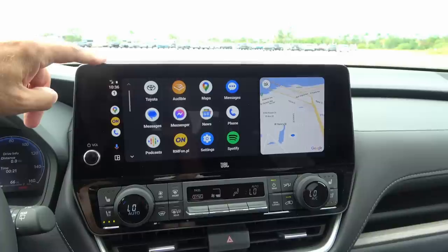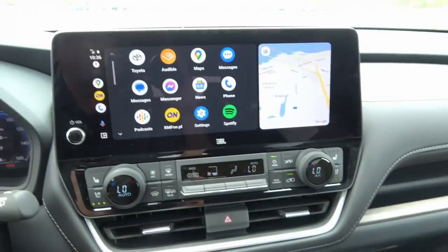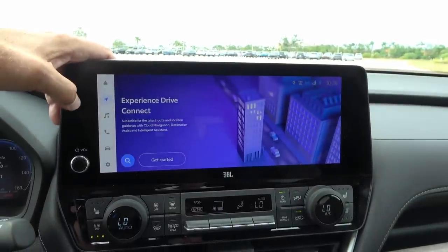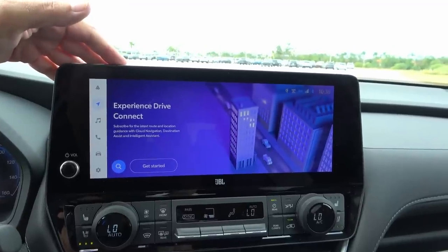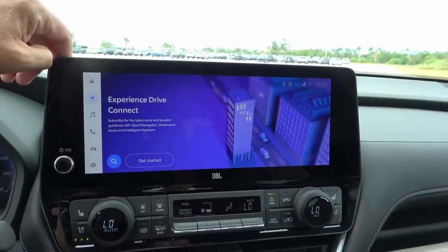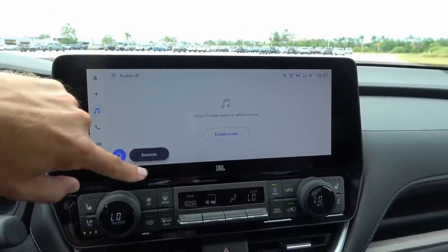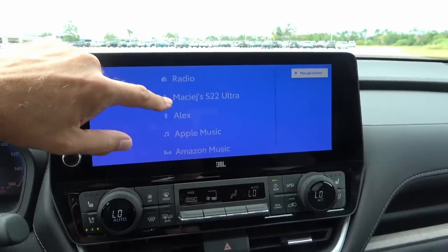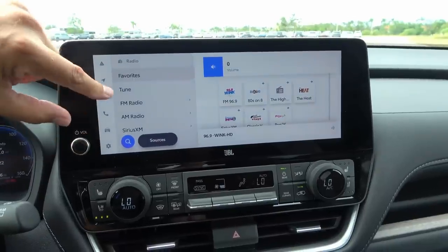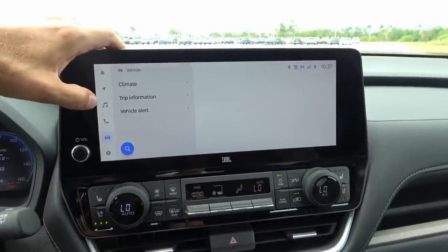This is running Android Auto. It is wireless Android Auto and wireless Apple CarPlay, which is really nice. It also has wireless charging for your phone — a perfect setup. Going back to the Toyota screen, there's no active subscription to the cloud-based navigation right now. One thing to know: that navigation is cloud-based, so if you don't have a signal it won't work. In the media settings you have your phone, radio, Apple Music, and Amazon Music. FM, AM, and SiriusXM are available as well.